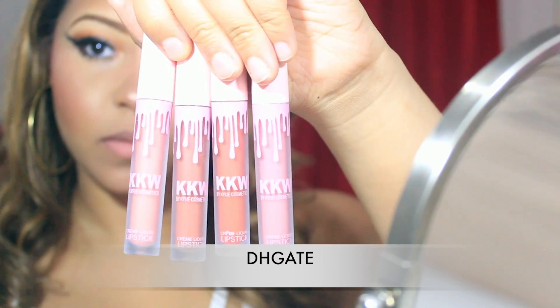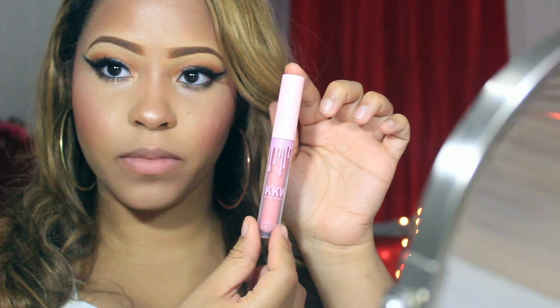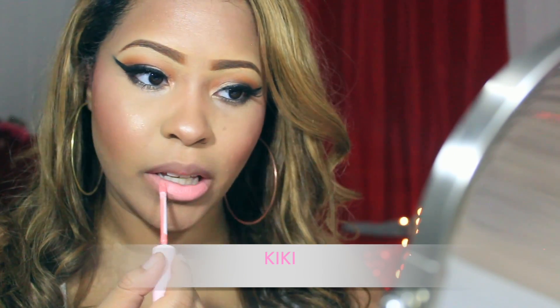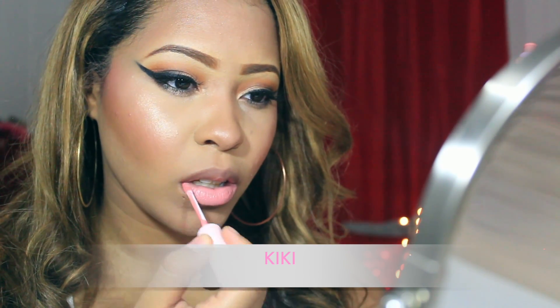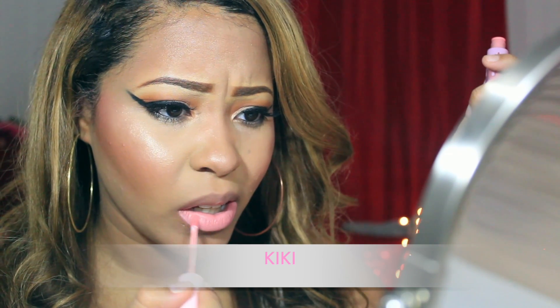These are the four lipsticks I ordered from DHgate — I'll be leaving the link in the description box below. I got all of them for six dollars, the whole kit was six dollars and something cents. They don't charge shipping and it came in one week.